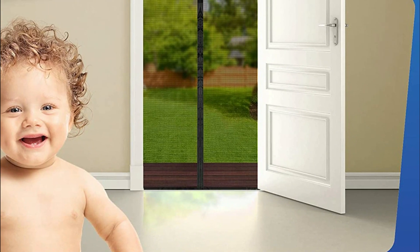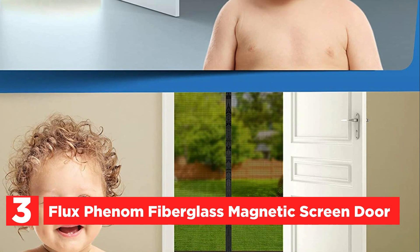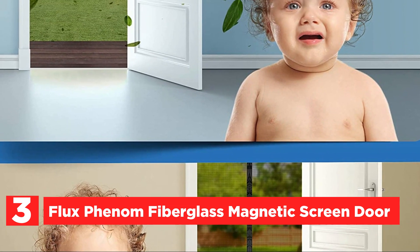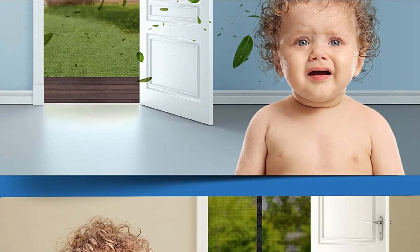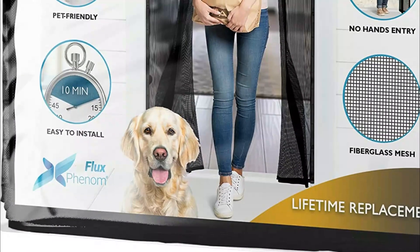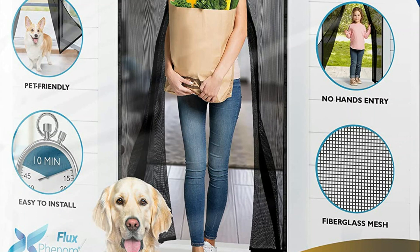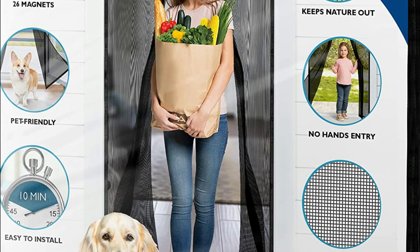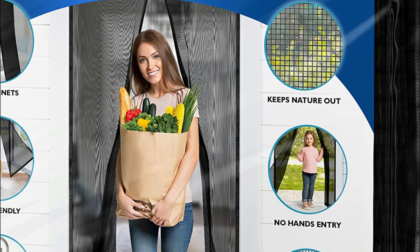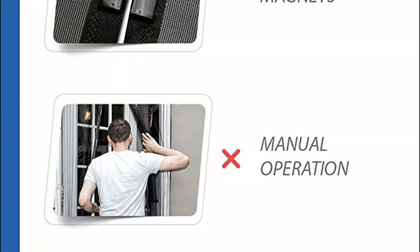At number 3, the Flux Phenom Fiberglass Magnetic Screen Door. Before ordering, it is important to measure your door to ensure a proper fit. Our screen door is designed to fit door frames with a maximum size of 38 by 82 inches. At Flux Phenom, we highly value our customers and back our fiberglass magnetic screen door with a replacement pledge in case anything goes wrong. Please note that the product packaging design may vary.